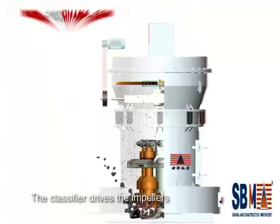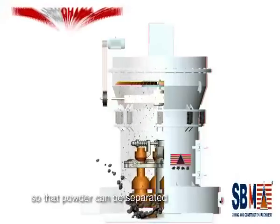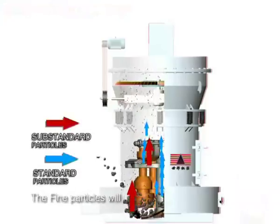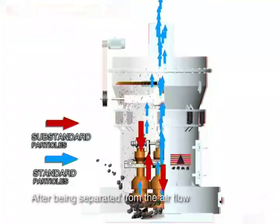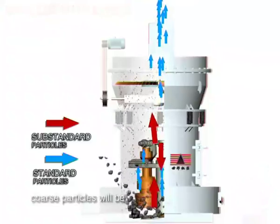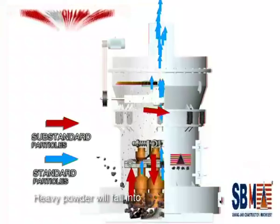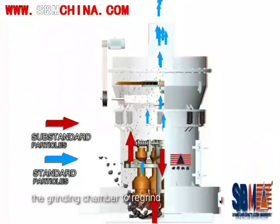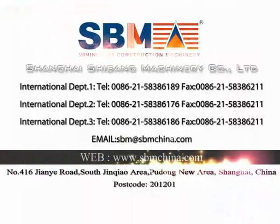The classifier drives the impeller on the tray to rotate through a speed-adjusting motor, so the powder can be separated. The fine particles will enter the cyclone collector. After being separated from the air flow, powder will be collected. Coarser particles will be thrown to the outside wall and, separated from the air flow, heavy powder will fall back into the grinding chamber to be reground due to self-gravity.